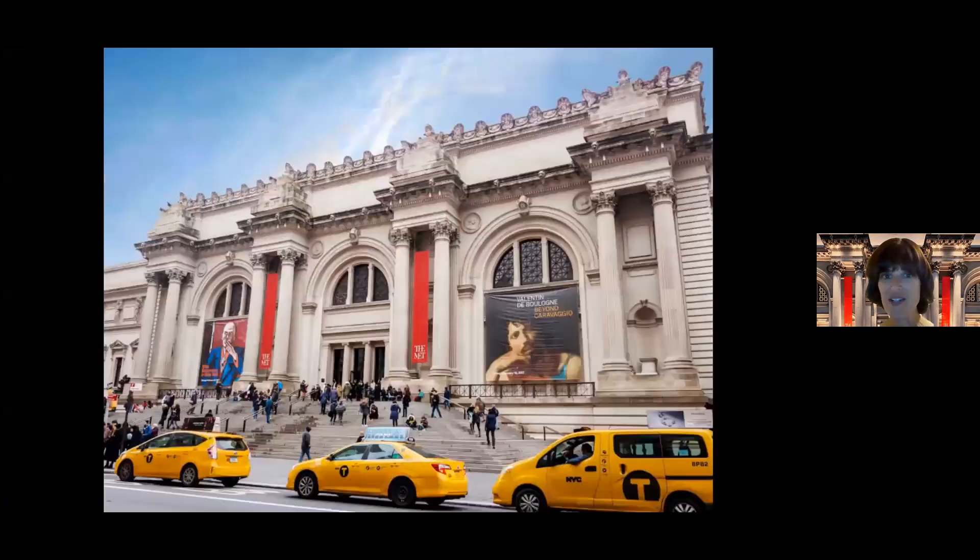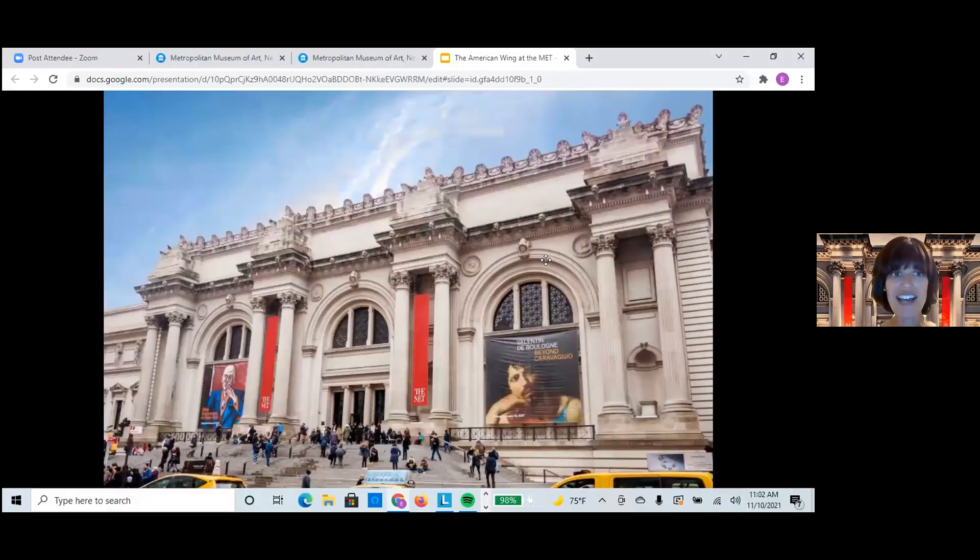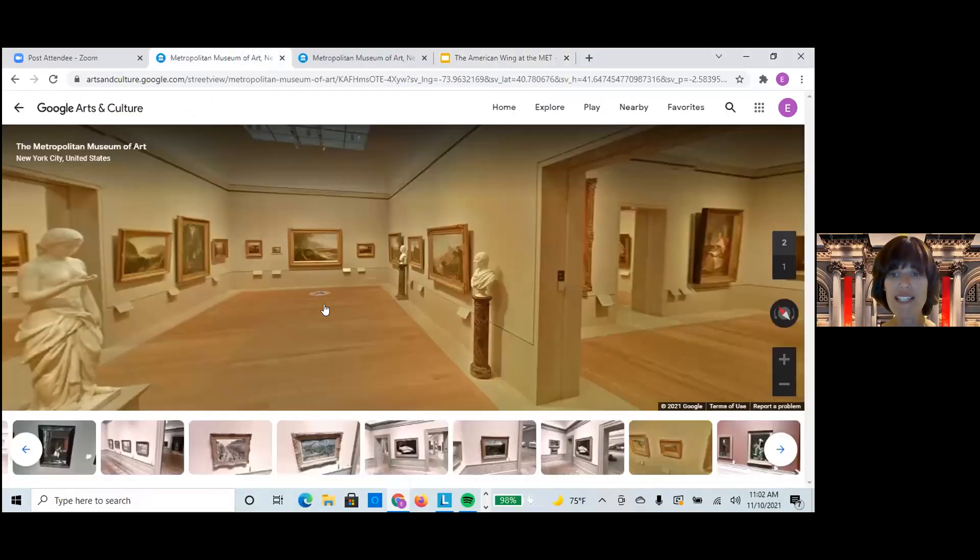So I'm just going to start with my screen share. Okay, so what we're going to be talking about today is paintings from the American Wing at the Met. And while I do my intro, we'll just all kind of imagine that we're at the Metropolitan Museum of Art.